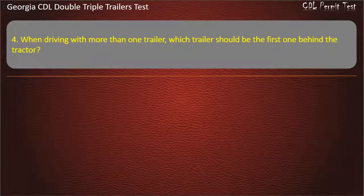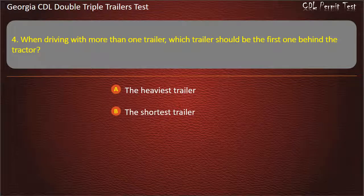Question 4: When driving with more than one trailer, which trailer should be the first one behind the tractor? Options: The heaviest trailer, the shortest trailer, the lightest trailer. Answer: The heaviest trailer.